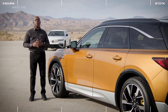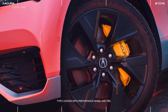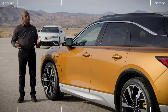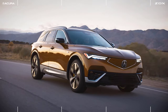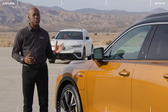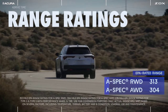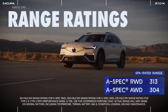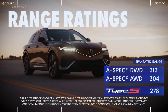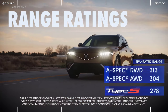Type S also comes available with high-performance summer tires with wheels painted in gloss black. One question people have when considering a new EV is range. The ZDX truly excels in this area — the A-spec rear-wheel drive and all-wheel drive trims both get around 300 miles. And even the Type S, with its incredible performance specs, has more than enough driving range for an average commuter's weekly driving needs.